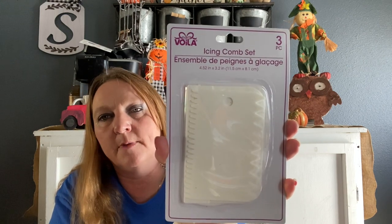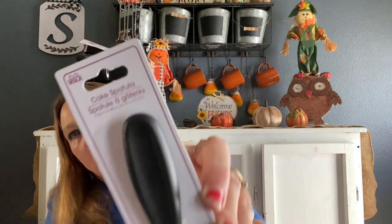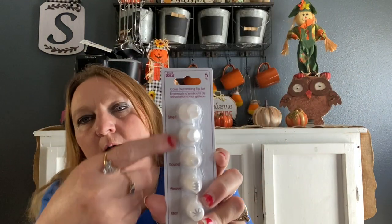I'm always making cakes, and I also got the cake spatula. I'm not sure how you pronounce the brand name. I also got the cake decorating tips, and they include a shell tip, a petal tip, a round tip, a weave tip, a star, and a ruffle. It tells you right here what each one makes.